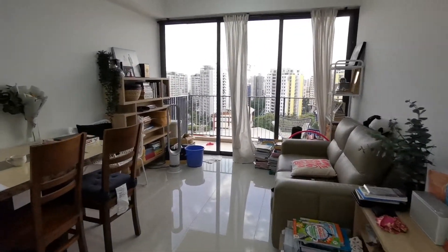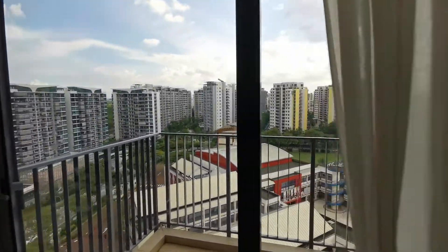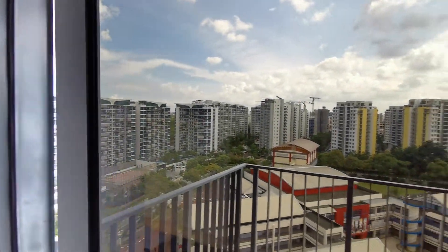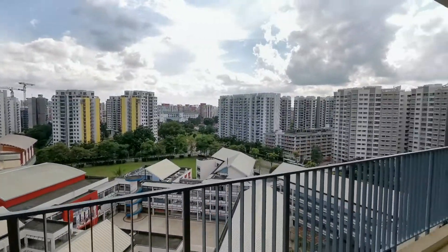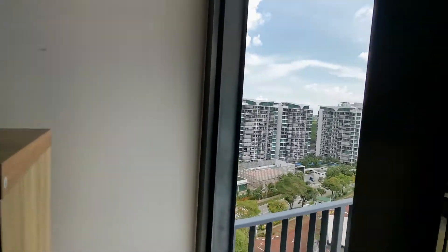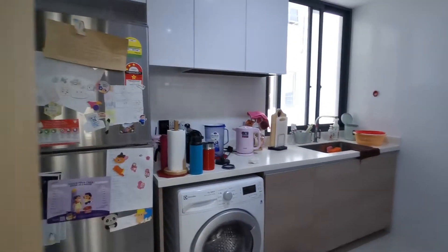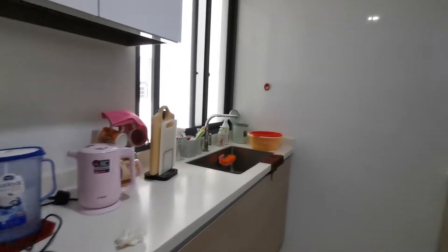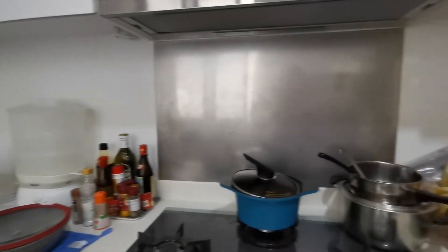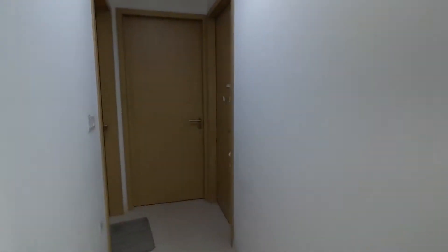Coming in, we have the living room over here. The living room opens up to the balcony. From here, we have the kitchen, and this is the corridor. On our right hand side, we have a common room.